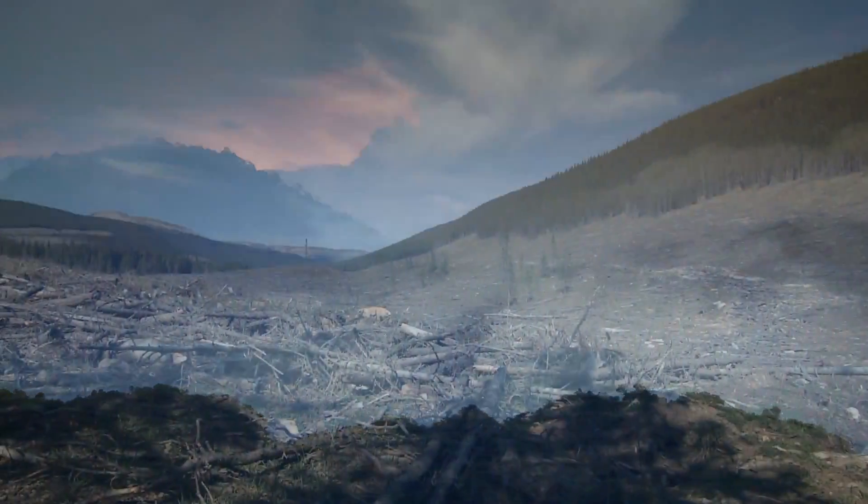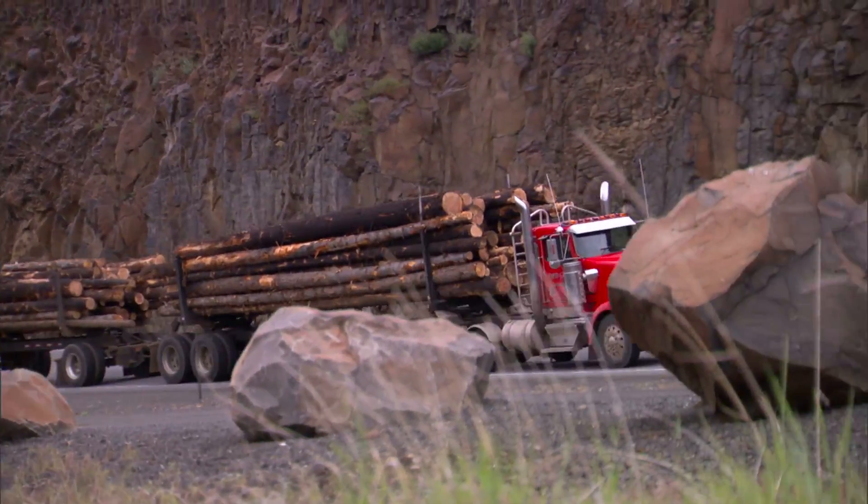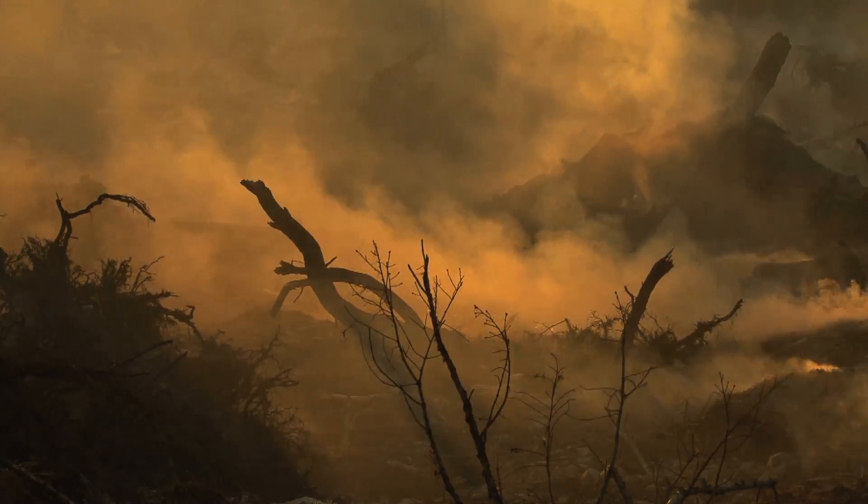In some regions of the world, illegal activities like over-cutting, taking banned species, or cutting in protected areas can affect paper product supply chains, putting forests at risk.